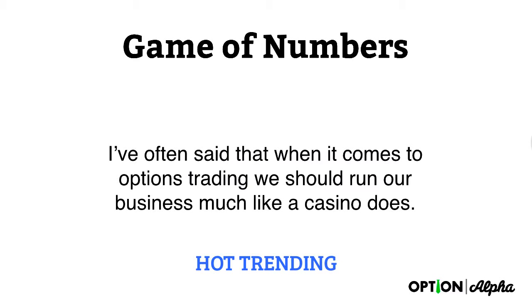Hey everyone, this is Kirk here again at optionalpha.com. In this video, I want to talk about — before we get into the specifics throughout this course in this section on entering trades — just a 10,000 foot view of our logic and thought process of how we go about making trades and what we're trying to do.